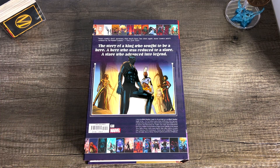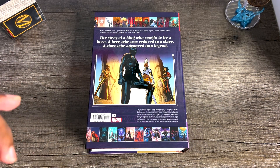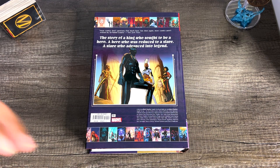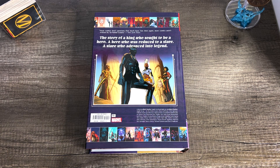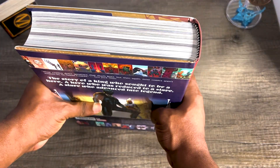But this is the story of a king who sought to be a hero, a hero who was reduced to a slave, and a slave who advanced into legend — at least that's what the back of the book says. This collects the 2016 series of Black Panther issues 1 through 18, 166 to 172, and the renumbered series in 2018, issues 1 through 25, all written by Ta-Nehisi Coates with art by a ton of artists, not the least of which being Brian Stelfreeze and Chris Sprouse. You can see the credits there. So we're going to go ahead and jump into this — let's take off this hardcover.